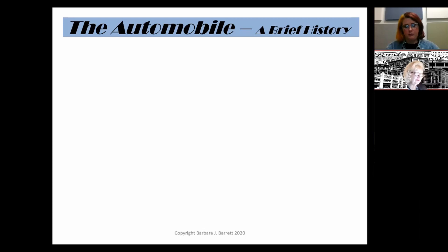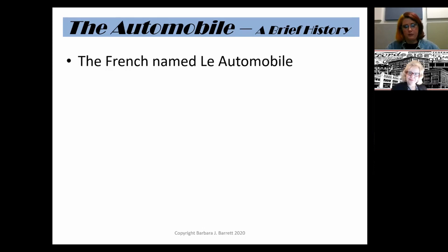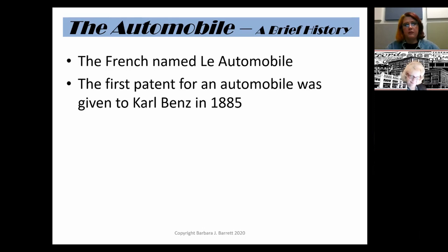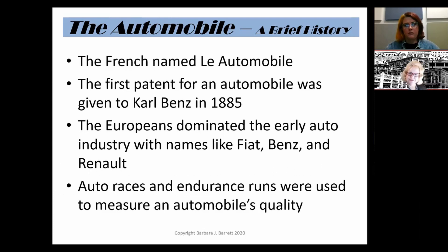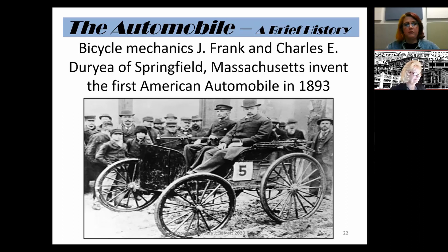The automobile was really named by the French, and the first patent was given to Carl Benz in Germany in 1885. Europeans dominated the early auto industry with names like Fiat, Benz, and Renault. Auto races and endurance runs were used to measure an automobile's quality — it was part of their marketing campaign. The first American automobile appeared in 1893, offered by bicycle mechanics Frank and Charles Duryea of Springfield, Massachusetts. It was basically a cart mounted on four wheels, and the driver didn't even have a steering wheel — just a tiller to control the car.